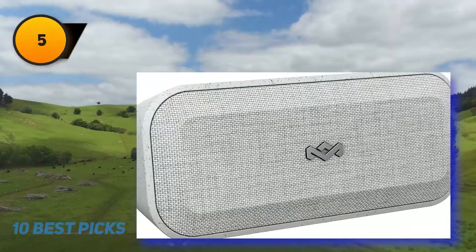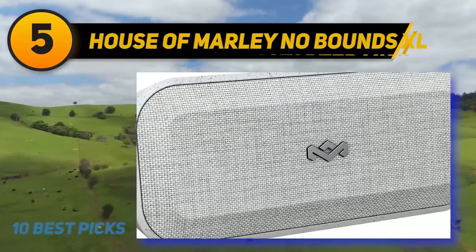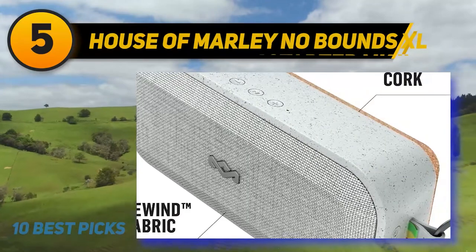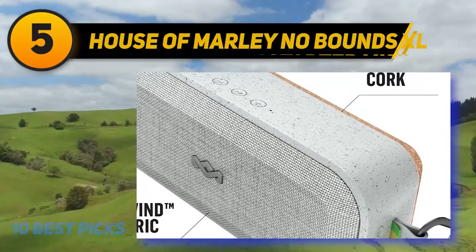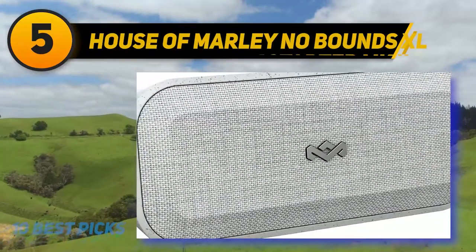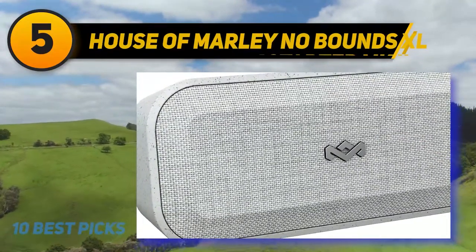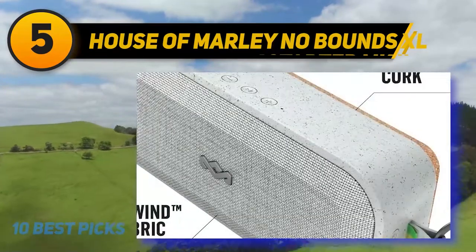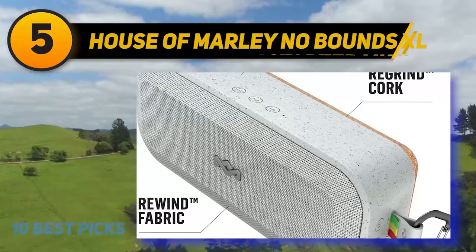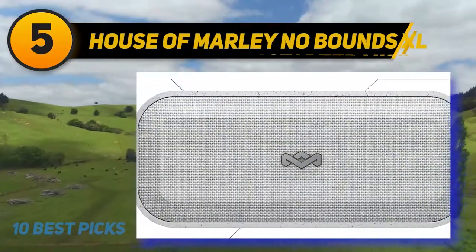Halfway through the list at number five, the House of Marley No Bounds XL. The coolest thing about the No Bounds XL wireless speaker is its waterproof, environmentally friendly build. The materials used include sustainably harvested cork, recycled plastics, and reclaimed hemp, with aluminum components that are easily recyclable. In addition to looking cool, the cork back panel allows the speaker to float in water.